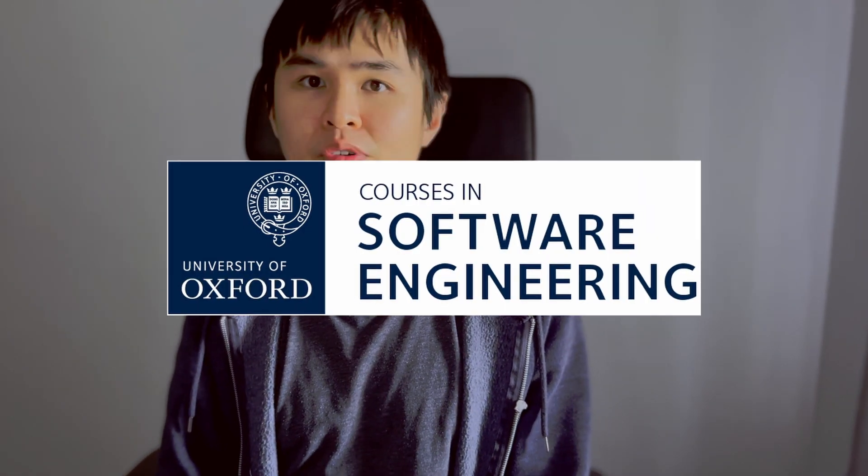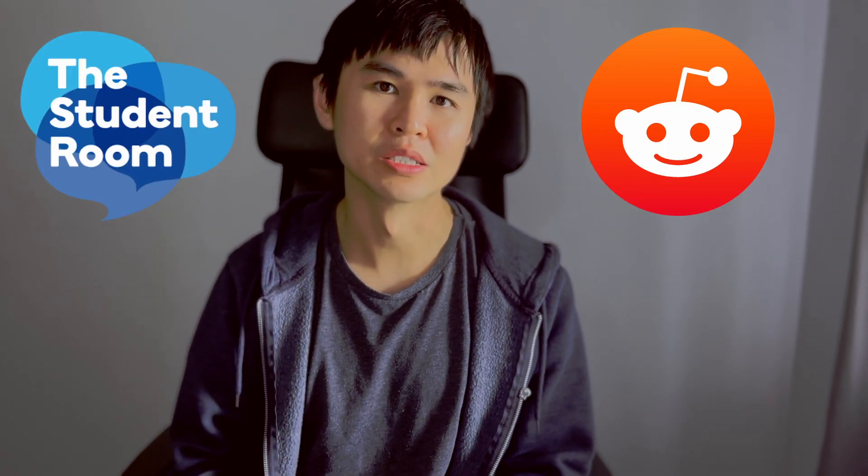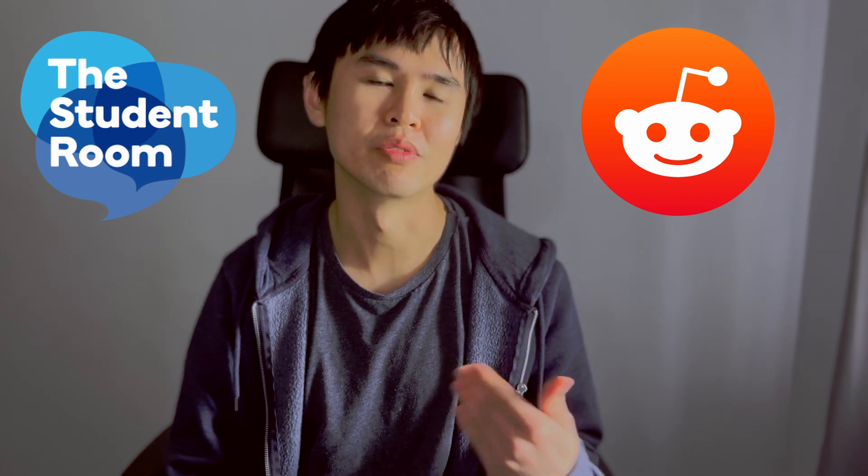I've recently been accepted into the University of Oxford for their master's degree specialised in software engineering. Having done some research, I just couldn't find anything that actually related to the course itself. I tried to find reviews, feedback from current students or even online, but there's nothing — especially on websites like Reddit and student forums where a lot of questions were asked five or even ten years ago and haven't been answered.